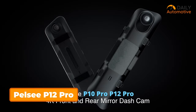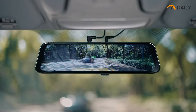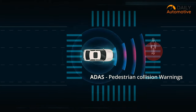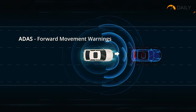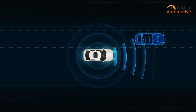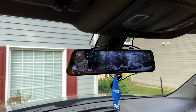The Pelsi P12 Pro is a cutting-edge mirror dashcam designed to enhance your driving experience with advanced features. Equipped with ADAS collision avoidance technology, it provides alerts for forward collisions, pedestrian collisions, lane departures, headway monitoring, and forward movement, ensuring safer driving. Its incredible BSD algorithm intelligently detects blind spots, warning of potential collisions during lane changes or reversing, thereby enhancing safety.